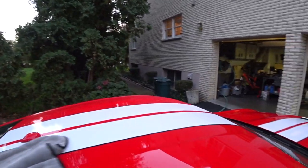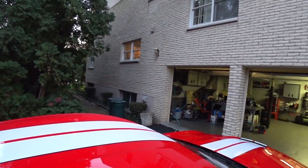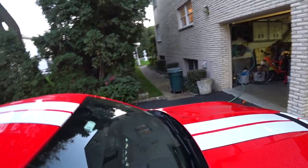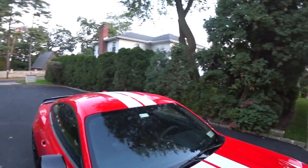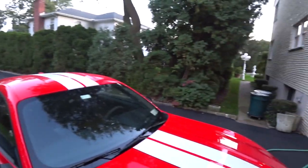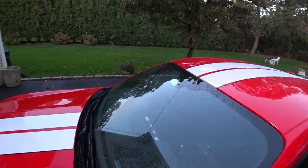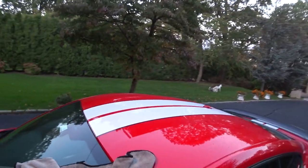Look at the glass — no residue in one pass. And on the roof, same thing. This PFM towel is absolutely outstanding. I want to thank Justin, Felix, and Jason for recommending I try the other towels. I ordered them, they just showed up, and I said let me give them a quick test and see how they work.